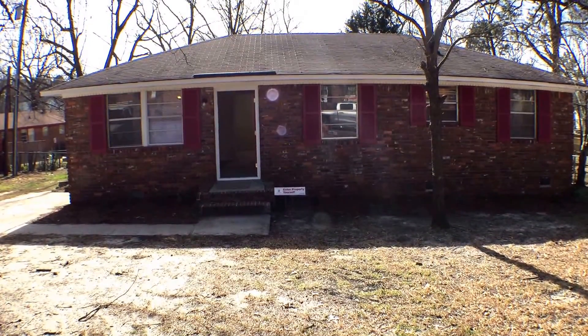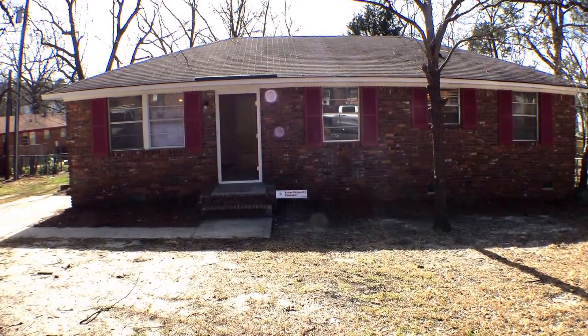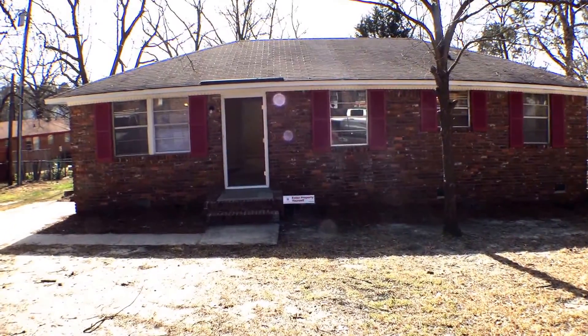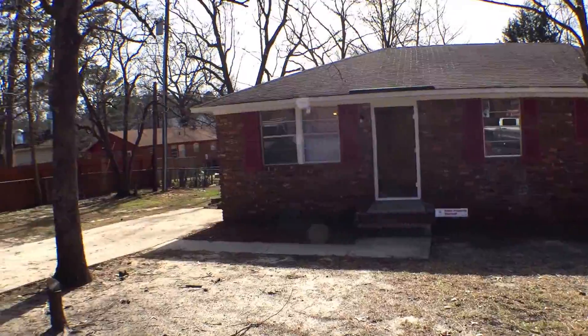I'm here at 210 King Net Drive in Columbia, South Carolina. I'm Tony Brown with Empire Property Management, and today I'm going to give you a video tour of this lovely three-bedroom, one-and-a-half-bathroom home. But first, let's take a look at the outside of the neighborhood that you'll be living in.